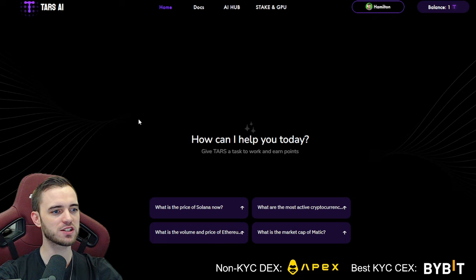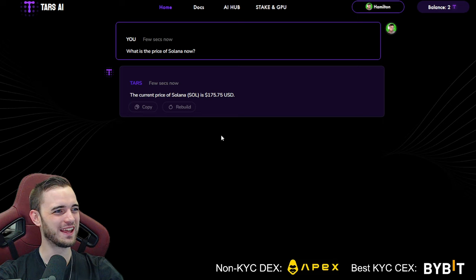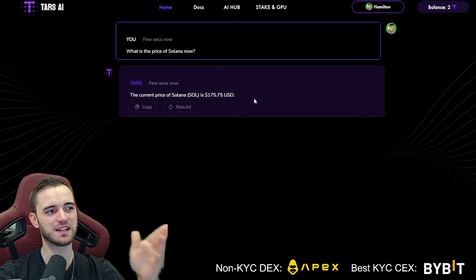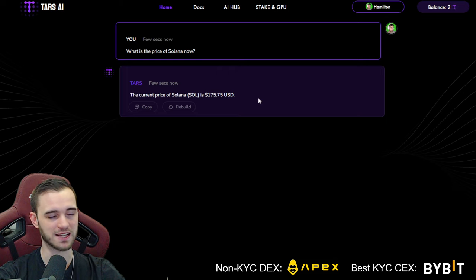Looking at the chatbot, let's just try it. I asked: 'What's the price of Solana right now?' It came back in a few seconds — current price of Solana is $175 US dollars, and that is correct. Sometimes these AI bots are outdated by months and months, so to have something training itself on AI and crypto in real time is fantastic. We now have a crypto-centric AI that can answer any crypto question in real time, scanning the internet with no delay.